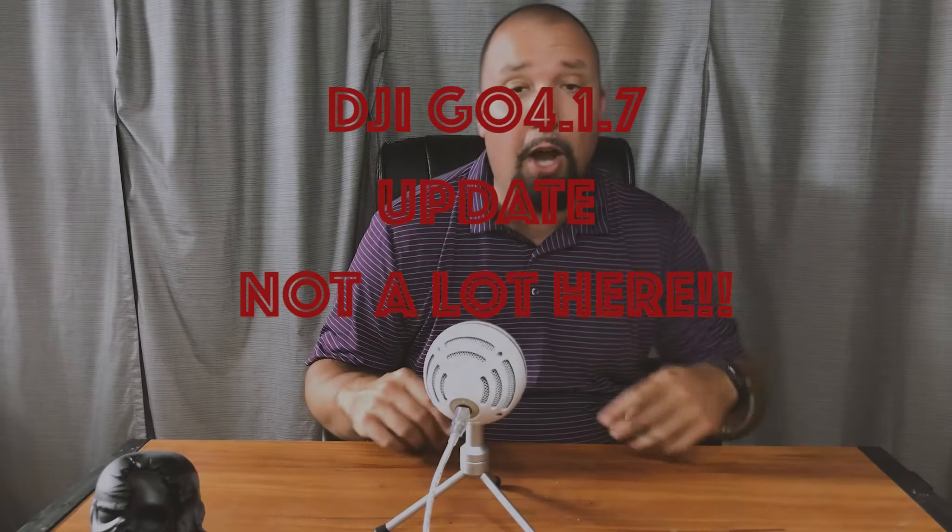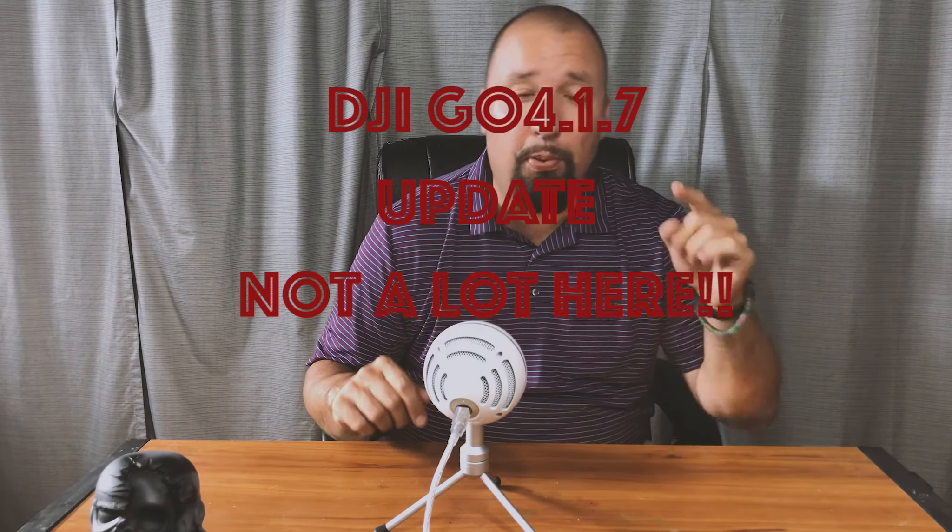DJI GO 4.1.7, coming up next on the channel.